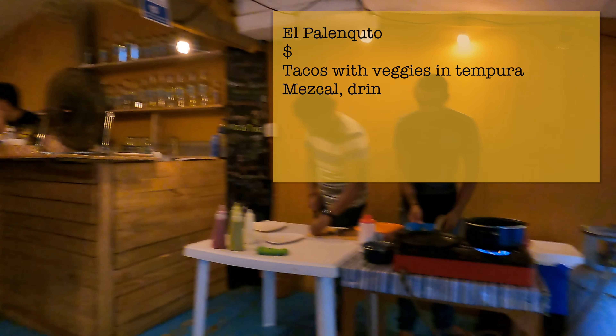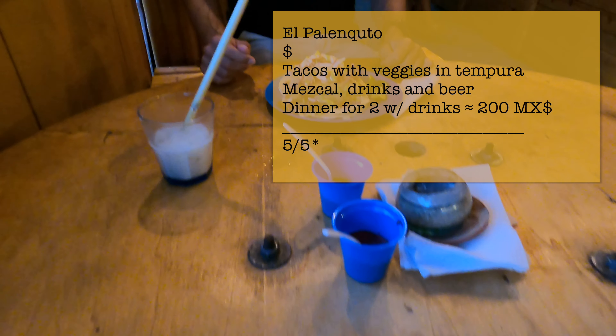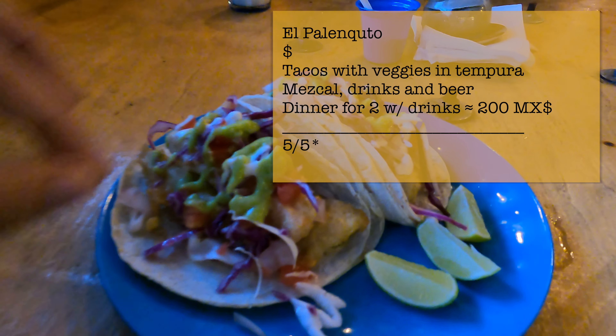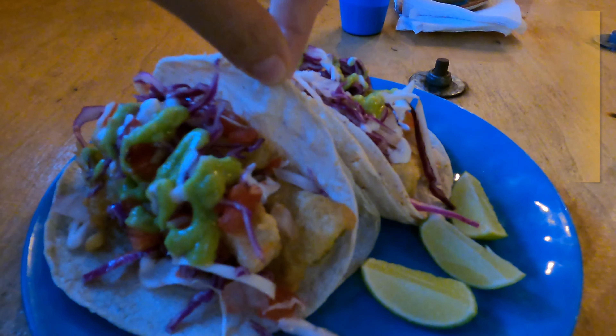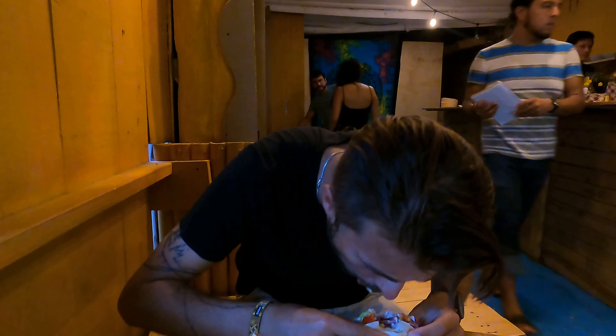Make sure not to miss this little mezcaleria called El Balanchito. You can try different kinds of mezcal here from one local farm, and also very tasty tacos. The vegetarian version is vegetables in tempura and it tastes just like fish — and I mean that in the best possible way. The prices for both tacos and drinks are more than reasonable as well.